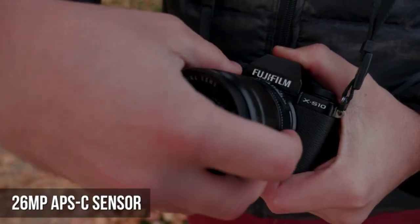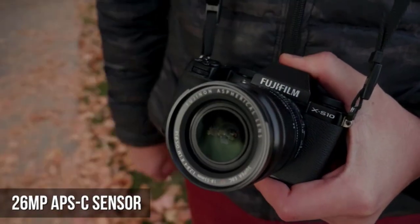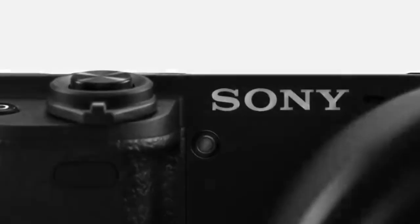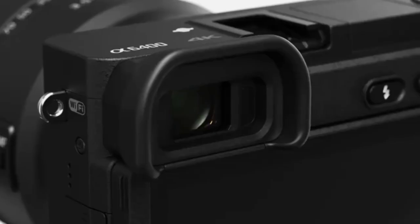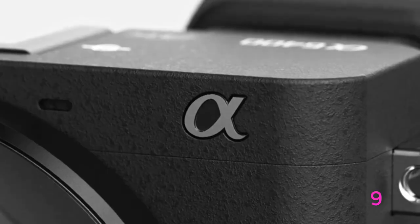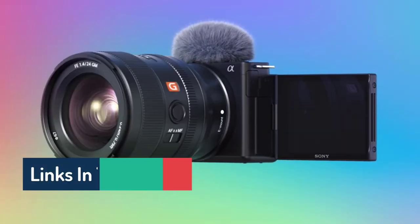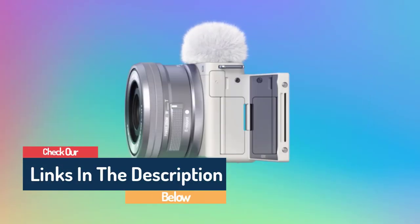Hello guys, today in this video we are going to help you find out the best cameras for vlogging on the market. I made this list based on my personal opinion and tried to list them based on their quality, durability, customer reviews, and more. If you want to see their prices and find out more information about them, you can check the links in the description below.